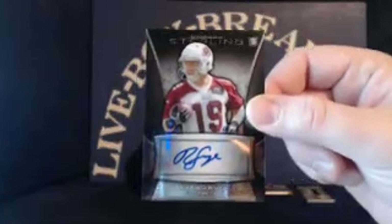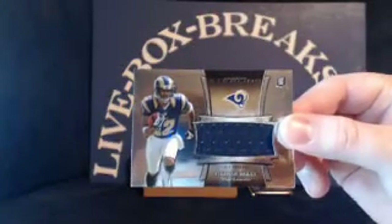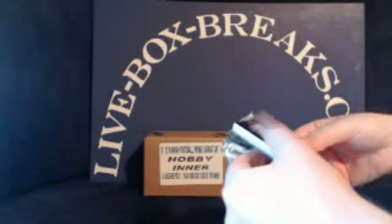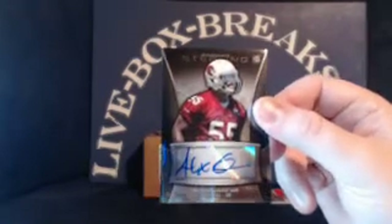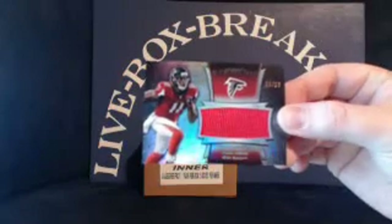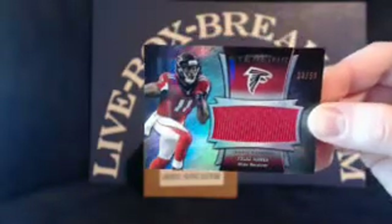Tavon Austin, Peyton Manning, and Eric Reid in the pack. Rookie auto for the Cardinals, Ryan Swoop — Cardinals going to the Zone 22. Rookie patch for the Rams, Stedman Bailey, 882 out of 1214, going to JRB 732. Derek Rogers and John Jenkins in the pack. Blue wave refractor for the Colts, Andrew Luck, 64 out of 99 — going to Knicks Cards 90. Rookie auto for the Cardinals, Alex Okafor — Cardinals to the Zone 22. Black refractor patch for the Falcons, Julio Jones, 23 out of 50 — Falcons going to Clem 519. Congratulations.